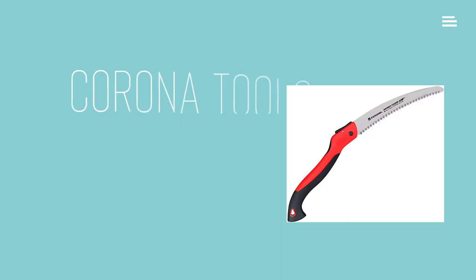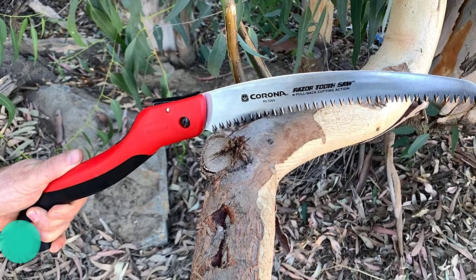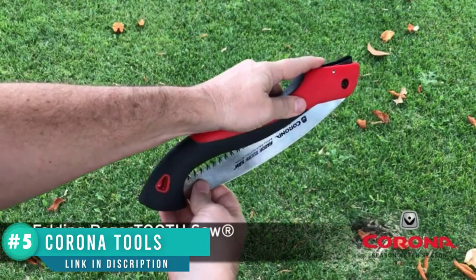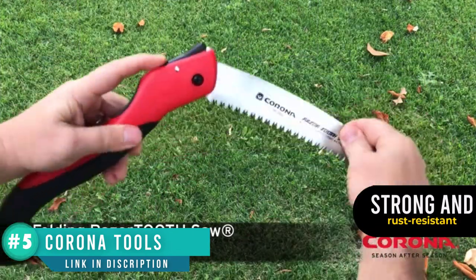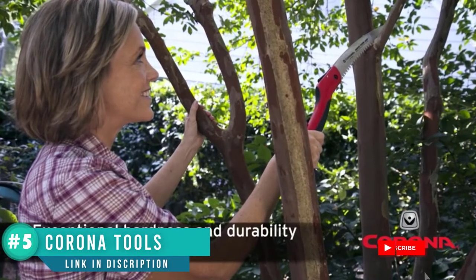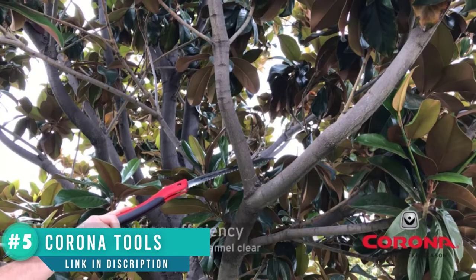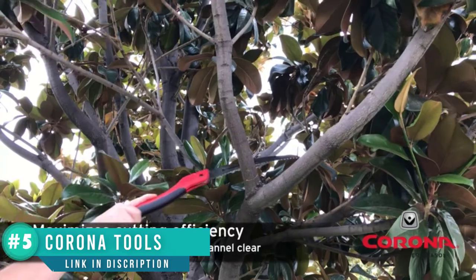Number three: Corona Tools 10-inch razor tooth folding saw. This folding saw is the best overall choice. The 10-inch blade has three-sided razor teeth, so you'll power through small to medium logs in no time. This isn't the best choice for larger jobs, but you shouldn't be felling trees or cutting up massive logs anyway. Remember that campfire wood shouldn't be thicker than your wrist, so this compact and powerful saw is more than powerful enough for the job. The handle is comfortable and the stainless steel is strong and rust resistant.